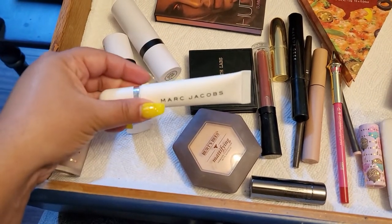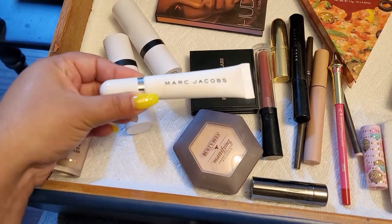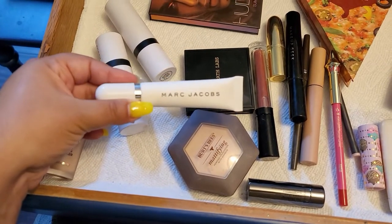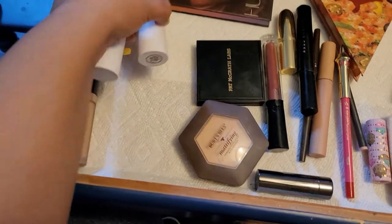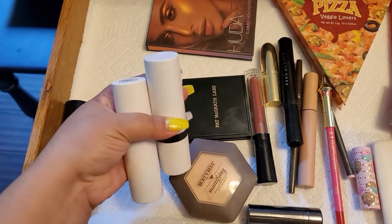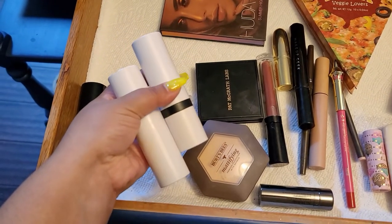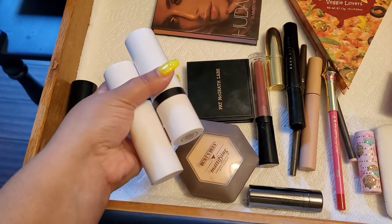This Marc Jacobs thing I don't like — it's a little bit too silicone for my liking. I tried it a couple of times and it's just not my favorite. The two Makeup by Mario blush and sculpting stick — I really like both of them.